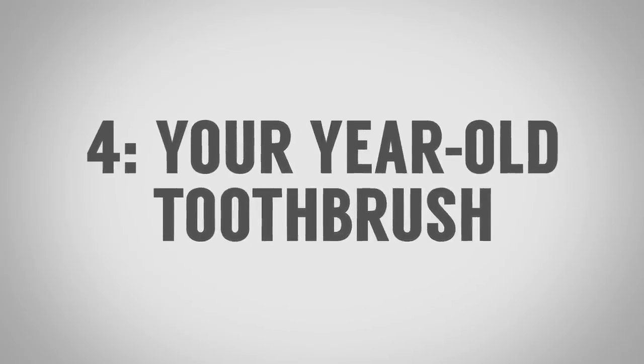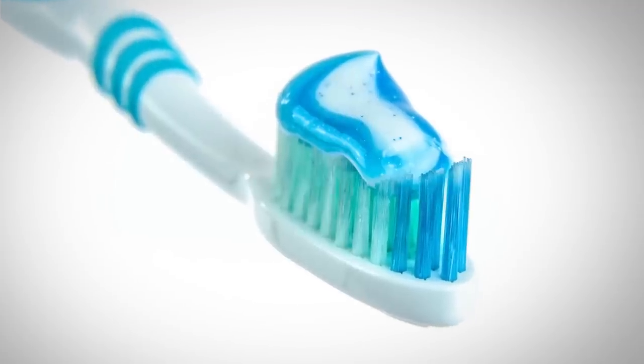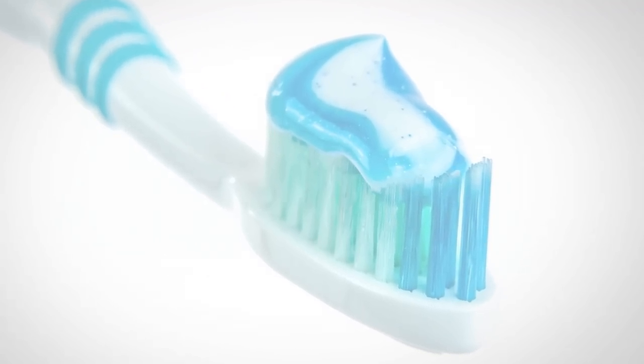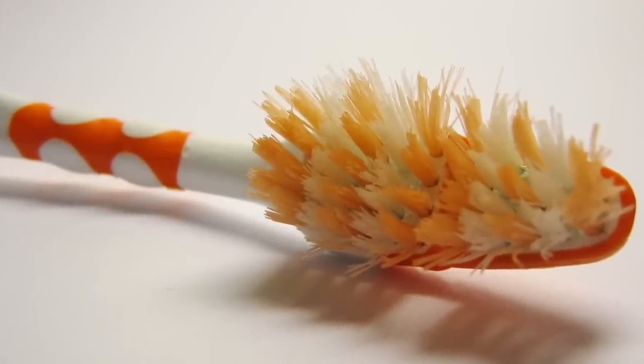Item number four to throw out immediately: that toothbrush you've had for a year. You need to change your toothbrush every three to four months — set up an automatic subscription with Amazon or a similar service. Why? Because the bristles start to break down and bend, becoming a lot less effective at cleaning between your teeth.